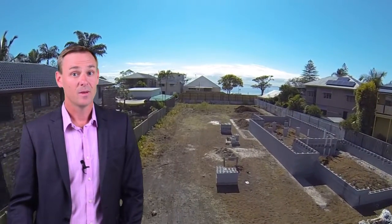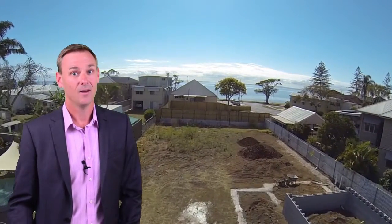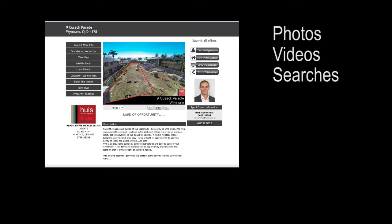So what are you waiting for? Grab your builder, grab your architect and come on down to 9 Cusack Parade in Wynnum. For further information on this property including photos, videos, searches, contracts and floor plans, please visit the website below.